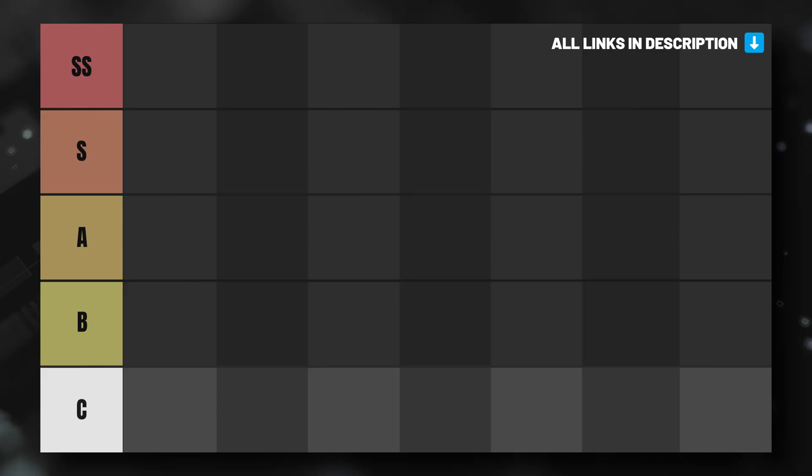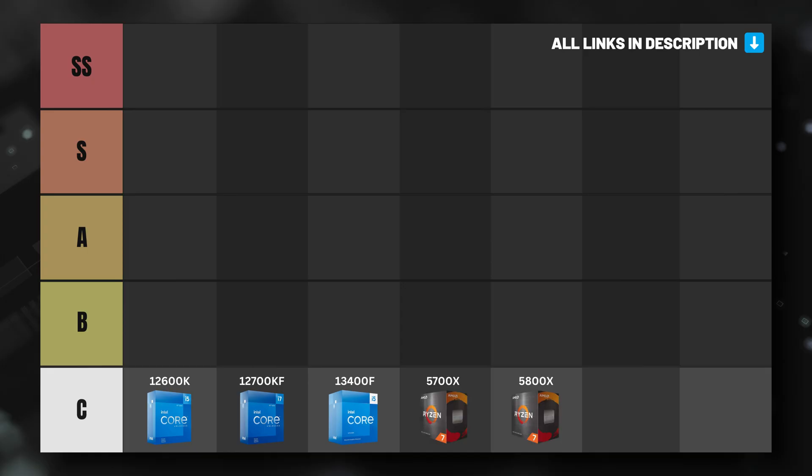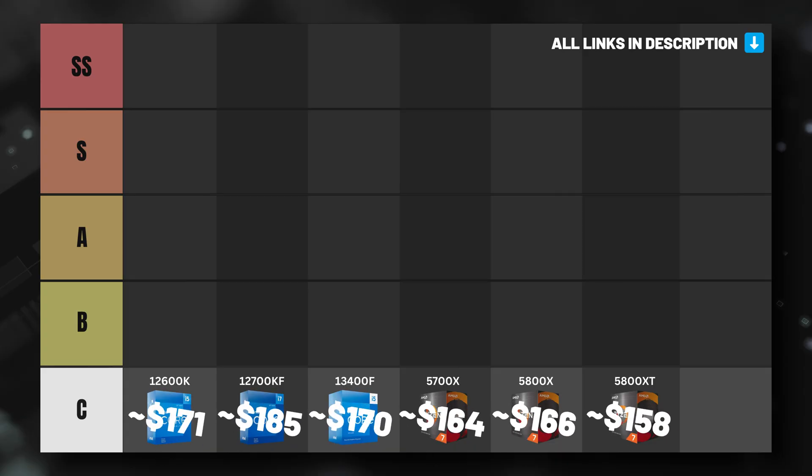The C tier consists of Intel's Core i5-12600K, i7-12700KF, and i5-13400F, as well as AMD's Ryzen 7 5700X, 5800X, and 5800XT. None of these options are bad per se, but they are all CPUs that don't make a lot of sense to buy right now simply because of how much they currently cost. This C tier should really be called the 'watch price' section, because any of these CPUs could become viable options for budget builders if they were to drop to certain price levels.